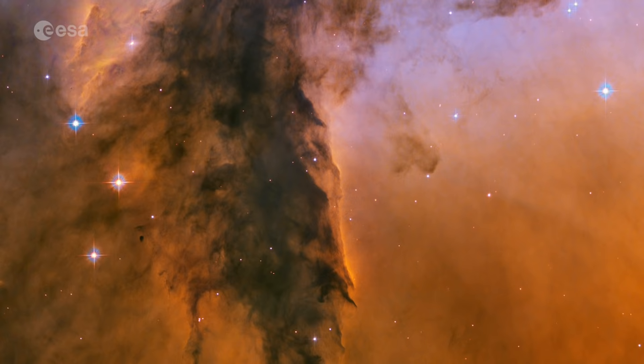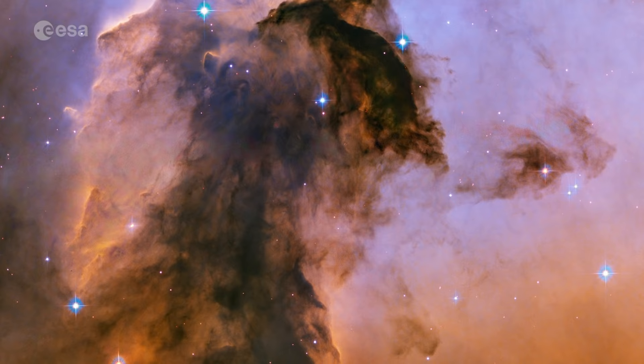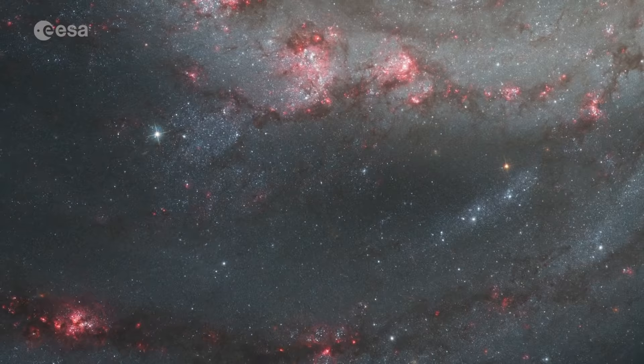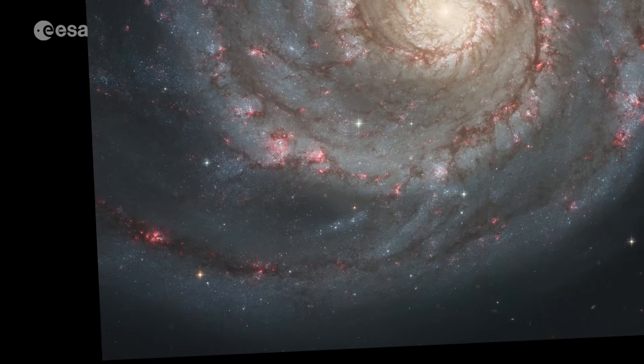For its 15th anniversary, NASA and ESA released new views of two of the most well-known images Hubble has ever taken. A new Eagle Nebula image revealed a tall, dense tower of gas and stars being sculpted by ultraviolet light from a group of massive hot stars. And a new Whirlpool Galaxy image showcased the spiral galaxy's classic features, from its curving arms where newborn stars reside, to its yellowish central core that is home to older stars.